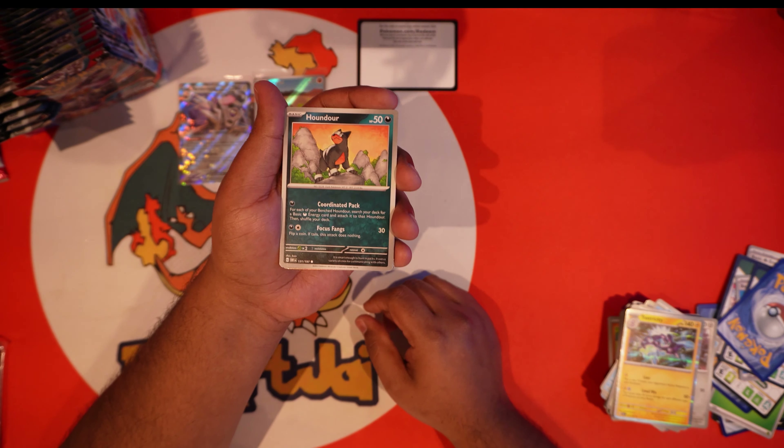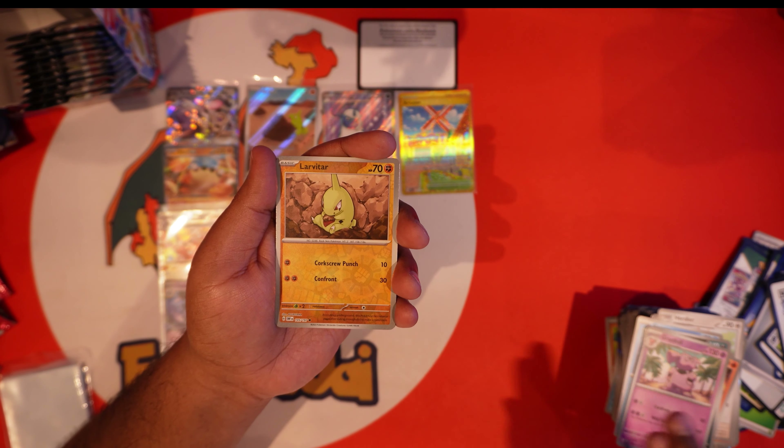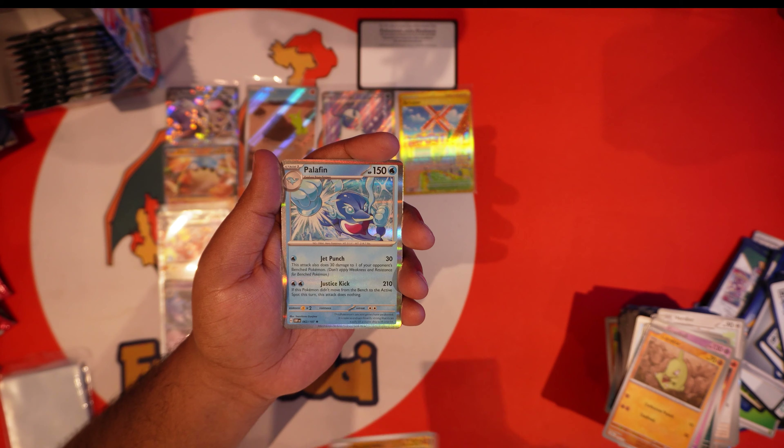We got Greavard, Togademaru, Mawile, Numel, Granbull, Malamar — this Grumpig busting a move at night, this guy's working for donations. We got Lechonk, Oddish, and a Houndstone EX! Our first hit of the right side — holy moly guacamole! There's a code, we got Glimmet, Herdier, Finizen — it's a cute Pokemon. Oddish, Camerupt, Paladin, Clodsire, Granbull, Larvitar, Toxapex, and a Palafin.